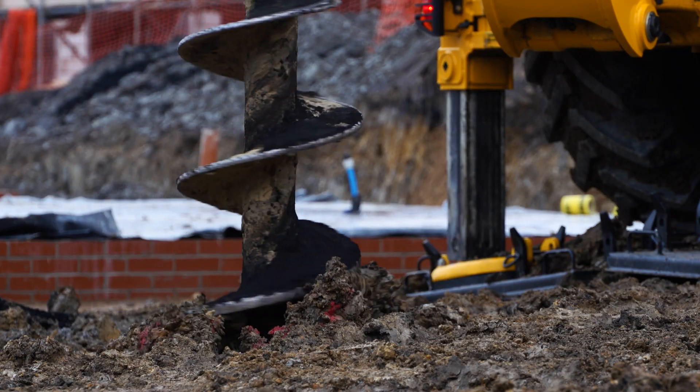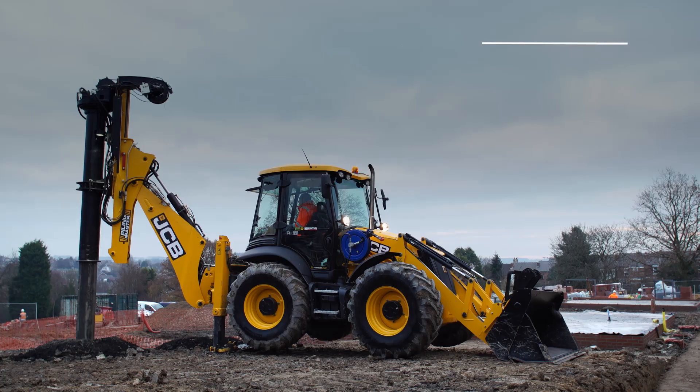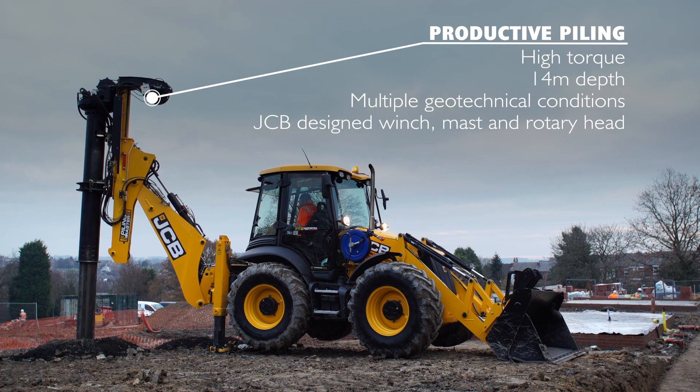We've found using the JCB Pile Master hugely beneficial due to its ability to work at different piling levels. It doesn't need a piling mat and its extreme manoeuvrability allows it to be flexible in use on site.